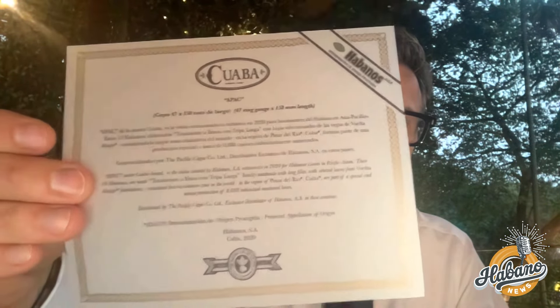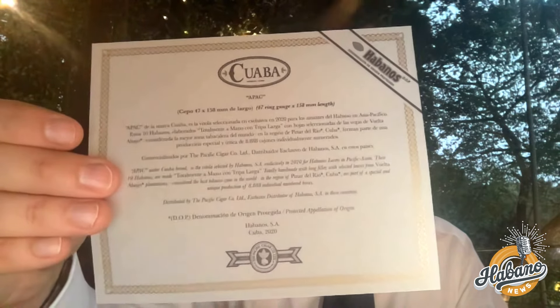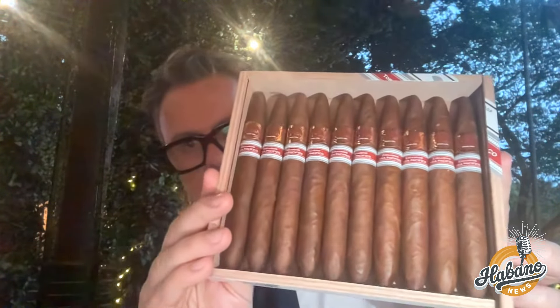Here is the box, open. This is the description sheet. And here is the Kuwaba. Look at these cigars — beautiful.